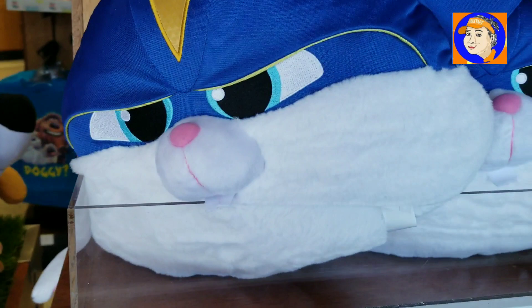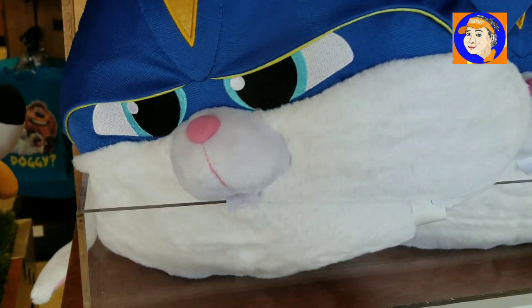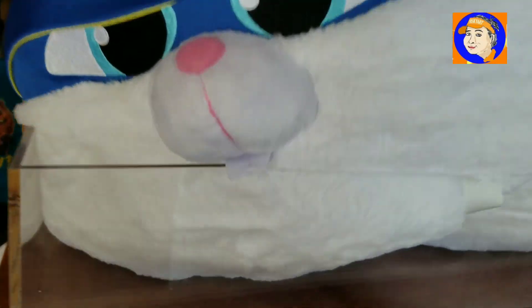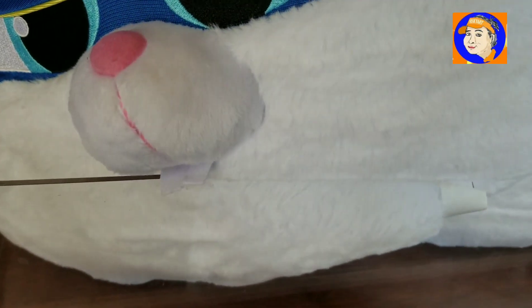This guy has a big giant ear. So obviously he's the new character, I think. $25 for a plush if you like a big giant bunny ear.